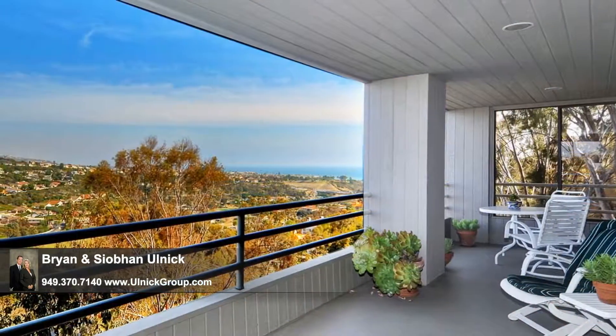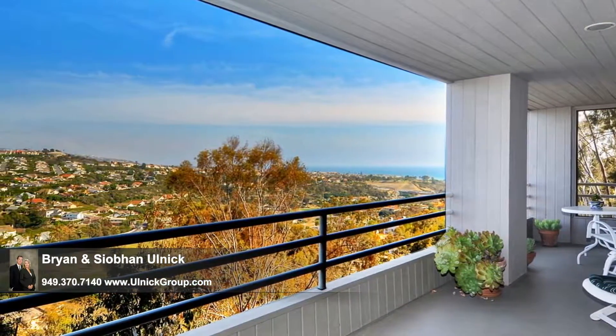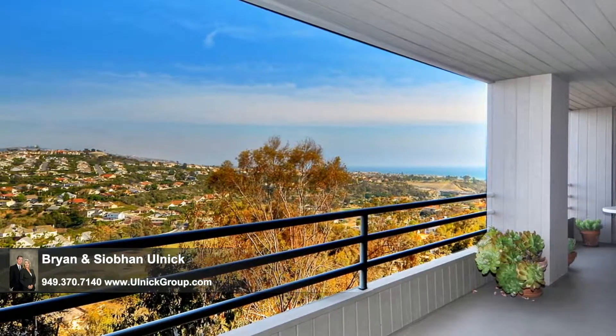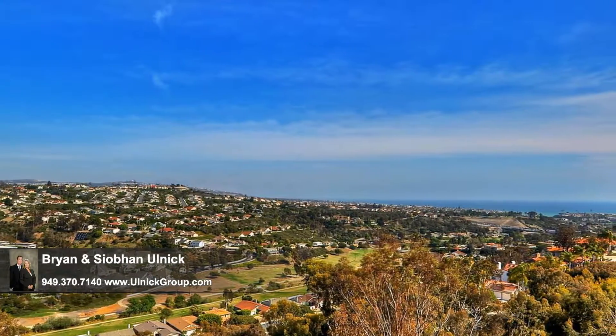This truly is an exceptional place to relax. Imagine curling up with a good book here, sipping a refreshing glass of lemonade as the gentle breezes cool you and the big blue California sky stretches out before you.